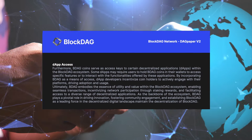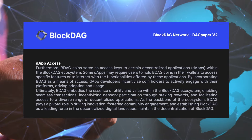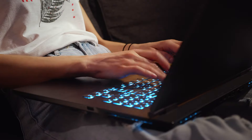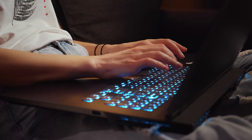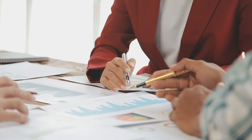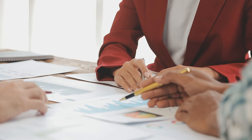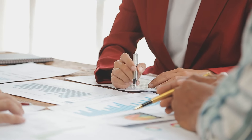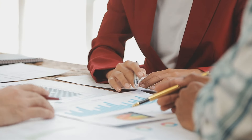Another important factor of BlockDAG is its interoperability, which ensures smooth integration with dApps, allowing users to discover new features. The dynamic BlockDAG ecosystem is designed to provide a seamless platform for building decentralized applications. Whether users want to develop logistics solutions, financial applications, or digital identity platforms, the BlockDAG architecture offers a complete set of tools and APIs within a single platform.